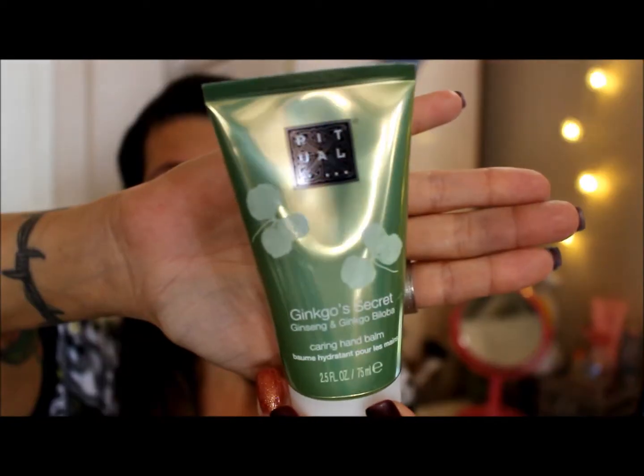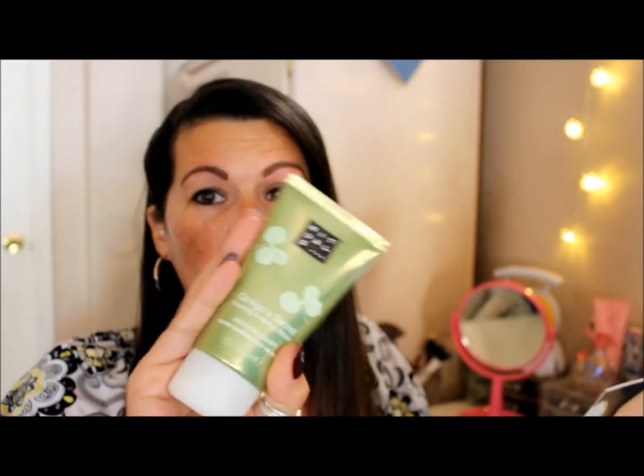The next thing is the Rituals Ginkgo Secret Ginkgo Biloba Hand Balm, and this is actually a full-size item, which is very nice. It is 2.5 ounces and retails for $17. It's a non-greasy hand cream that hydrates and heals dry, cracking hands, and it smells very nice — so it's exciting to receive a full-size item.